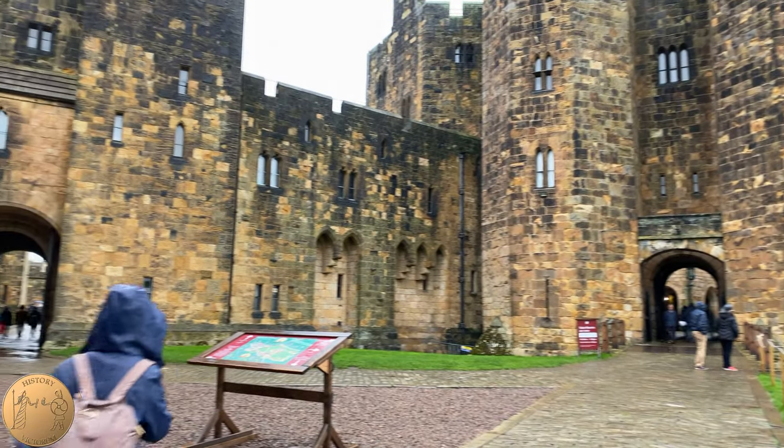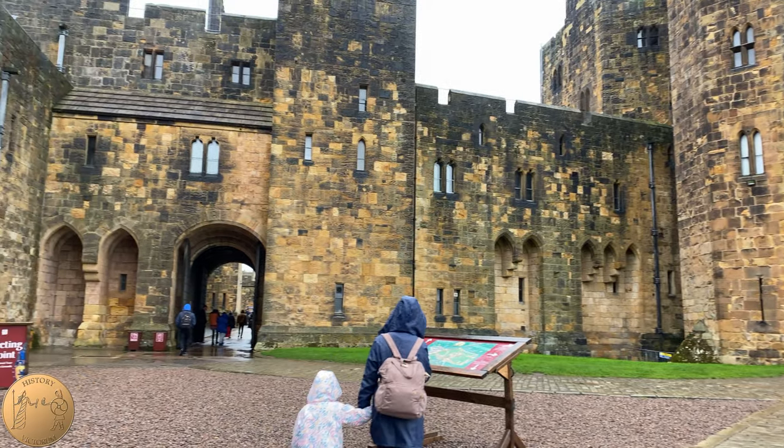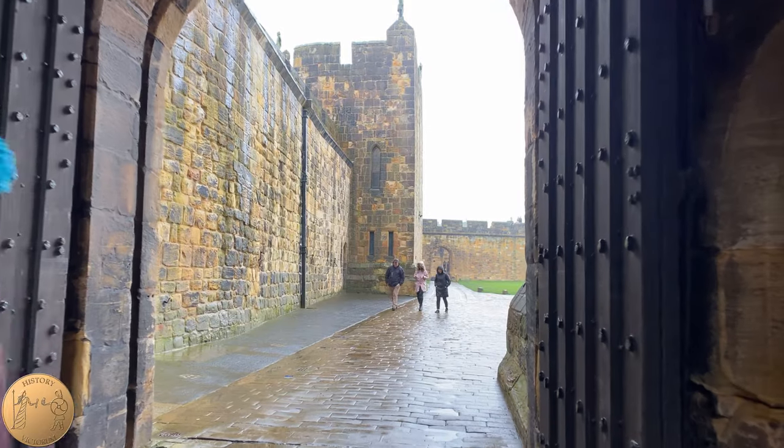Now heading back out from the courtyard and keep, we will head over through the middle gatehouse to the outer bailey.